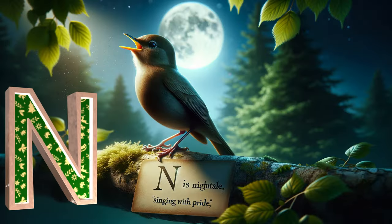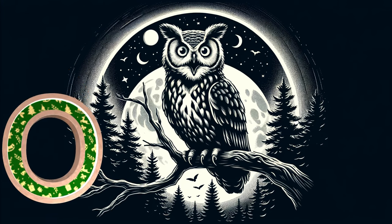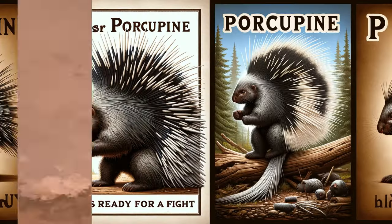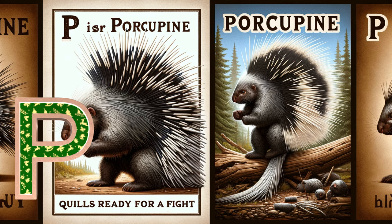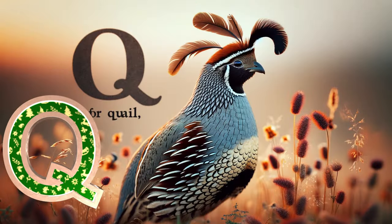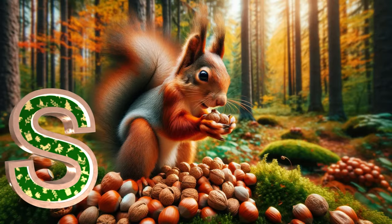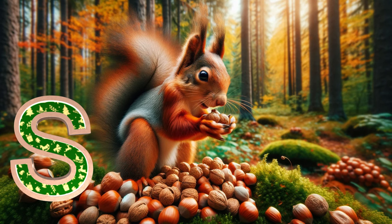N is for nightingale singing with pride. O is for owl hooting in the night. P is for porcupine quills ready for a fight. Q is for quail with a feathered plume. R is for raccoon under the moon. S is for squirrel with nuts to store.